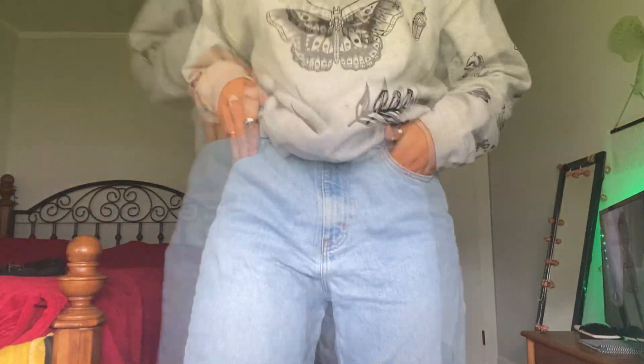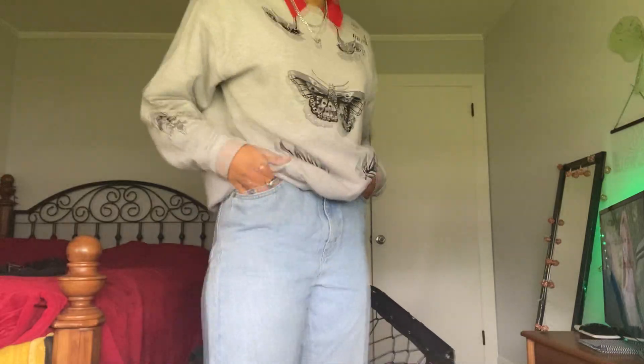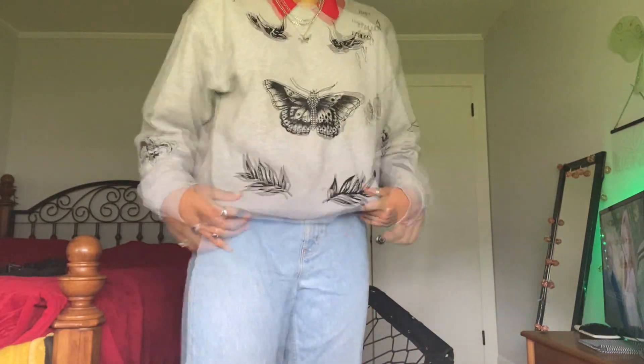Here we have this sweater-collar combination. I don't know if you can tell but these are all Harry Styles tattoos — it's a Harry Styles sweatshirt, I got it for Christmas. These pants are from the same Goodwill as the black ones. I was super lucky to find these — they're very nice.